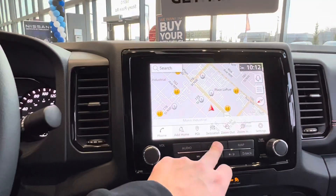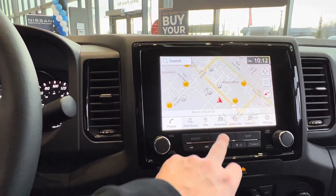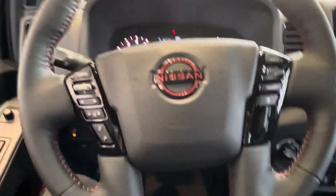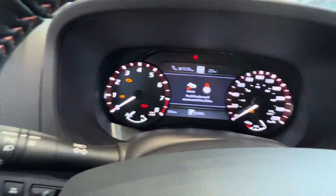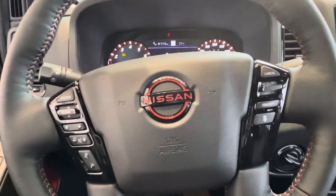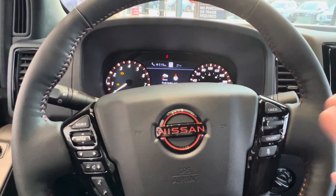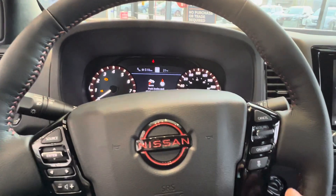Press it again and it's going to take you back out. This does have hands-free Bluetooth as well as Bluetooth audio. You've got your audio controls and screen controls on the left-hand side. On the right-hand side, you do have your intelligent cruise control, which keeps distance from vehicles in front of you, slows down, and can even come to a complete stop.